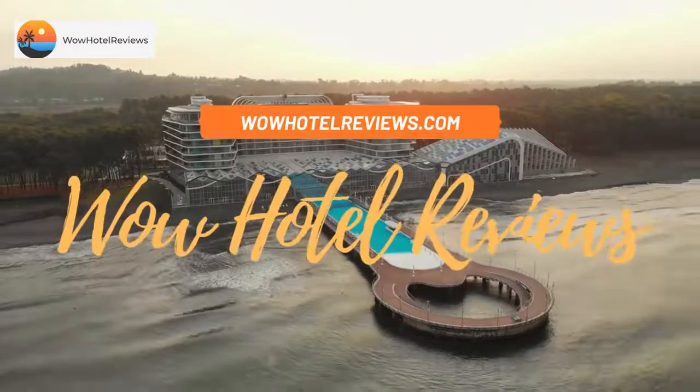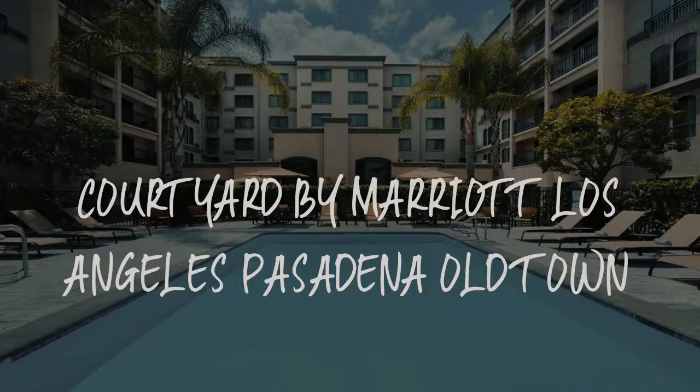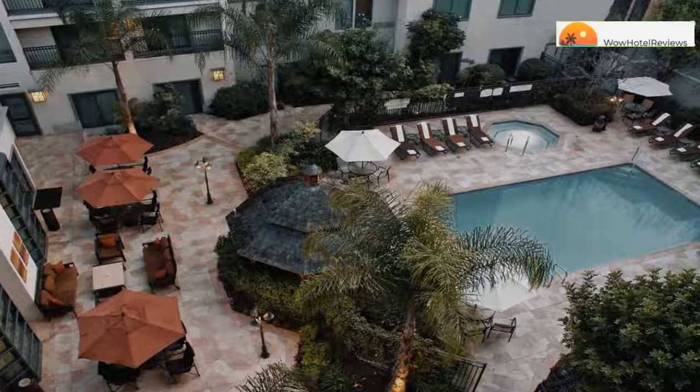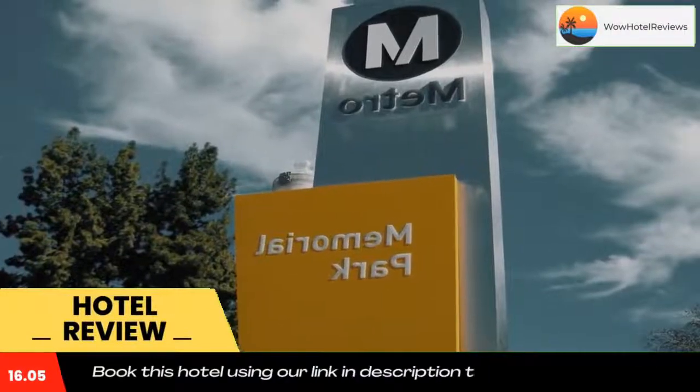Hello guys, welcome to Wow Hotel Reviews. Today I am reviewing Courtyard by Marriott Los Angeles Pasadena Old Town. It's a three-star hotel. Please use our Booking.com link in the description to book the hotel and get special pricing.